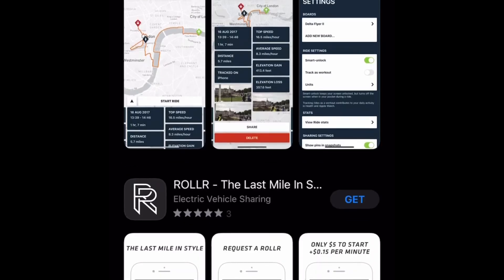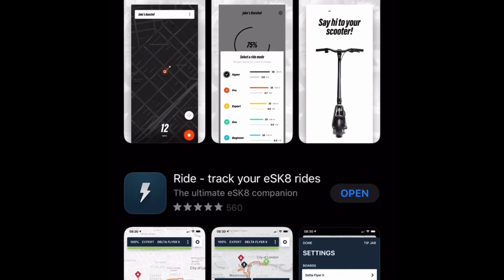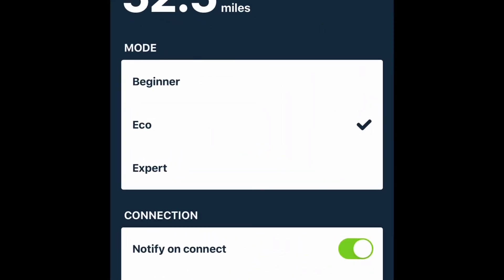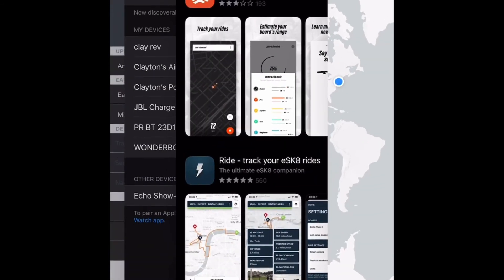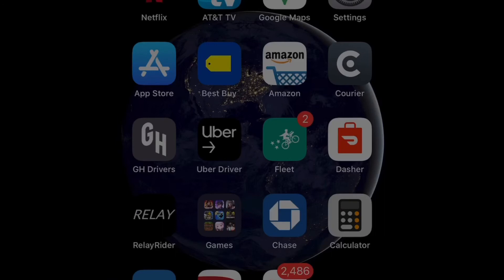I hope this helps because as you know the boosted app is garbage right now — it keeps crashing. This is a better app, I just tried it out yesterday. Hope y'all like it and enjoy it. Till next time, take care.